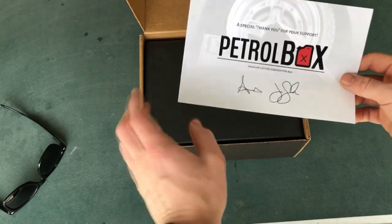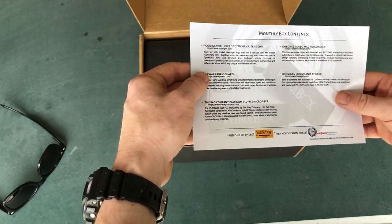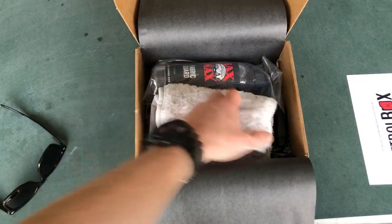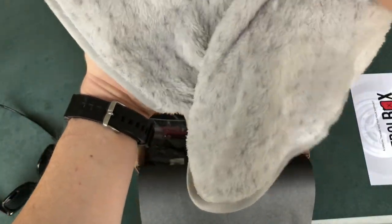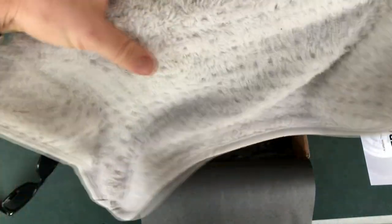You get a letter signed — I can't read that signature, it looks like a baseball signature. It says what's in here, but no spoilers, so we're not going to look at that. At first glance we get a really soft microfiber right here — damn, that's pretty soft. It feels almost like a blanket, it's really soft.